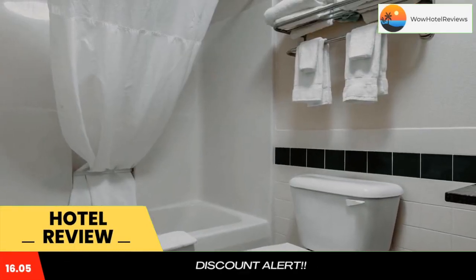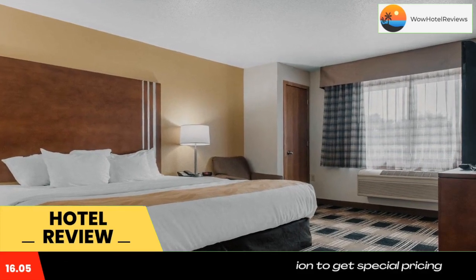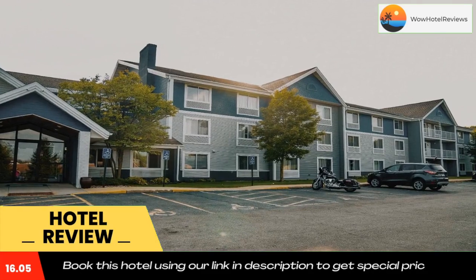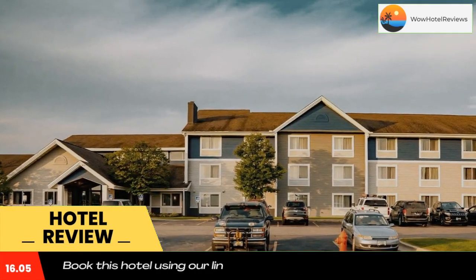Quality Inn near Medical Center is located just one mile from IBM Rochester and five miles from the Mayo Clinic. This Rochester, Minnesota hotel is also close to the Mayo Civic Center event facility, Silver Dollar Lake, and the Rochester Art Center.